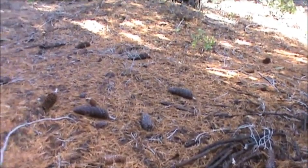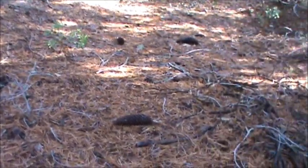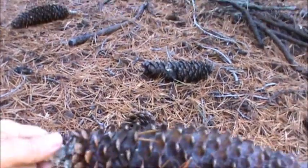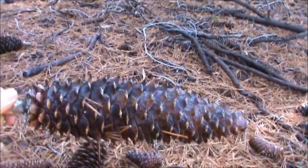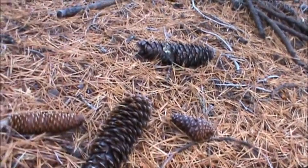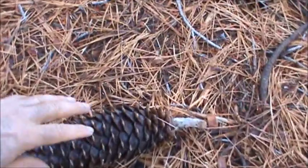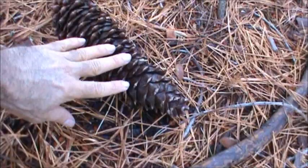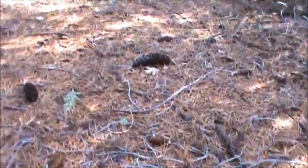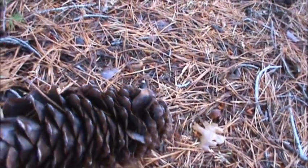We're here at the base of the tree. These cones are by no means an accurate representation of how big they get — this tree is probably about a medium-sized specimen. Sugar pines do have the largest cones in the world, up to two feet in length. These are probably about a foot long. You can see just how big these are, and they're almost always covered with the sweet sap. Put my hand down here for size reference — very, very big cones. If you get these right after they drop off the trees, you can usually find some edible nuts in them.